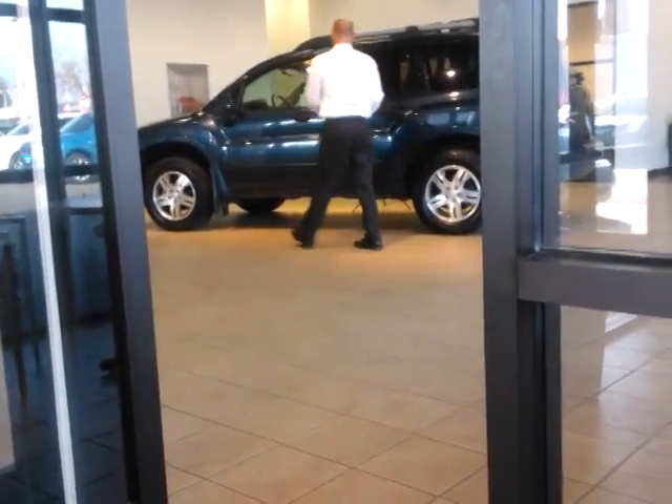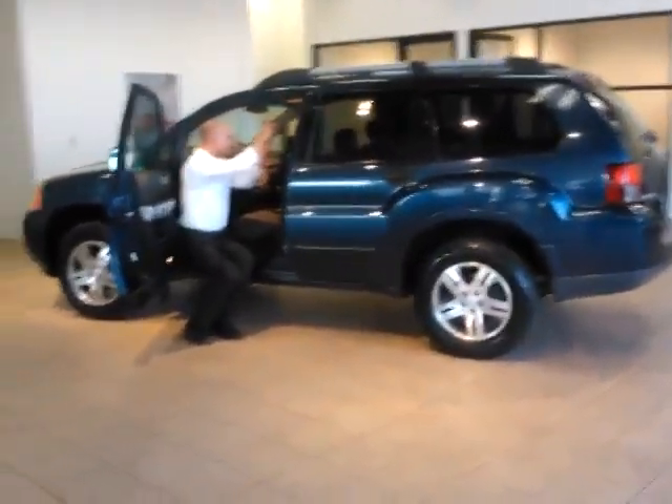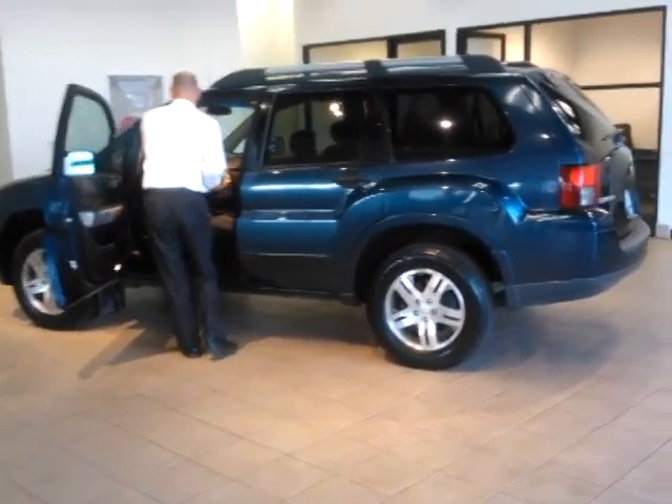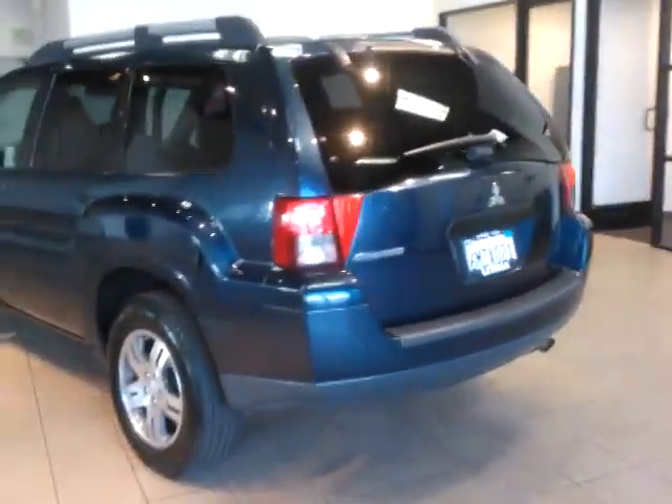Good afternoon, Alicia. My name is Ed Monson. I'm the internet sales manager here at Lithia Subaru in Fresno Mitsubishi, and I'm getting this video to you just as we're shooting the pictures for the internet on the Mitsubishi Endeavor that you asked about. So I thought I'd give you a quick tour looking around it.